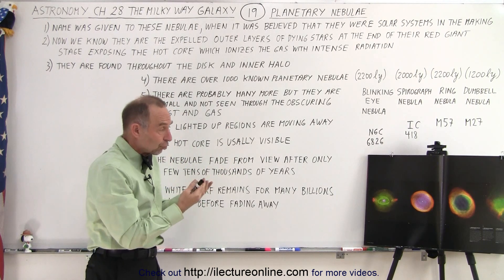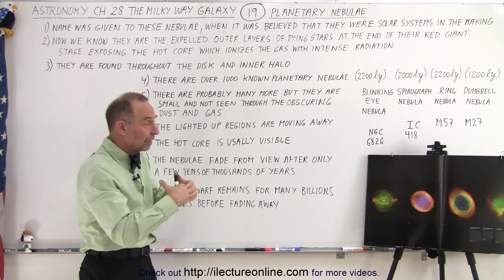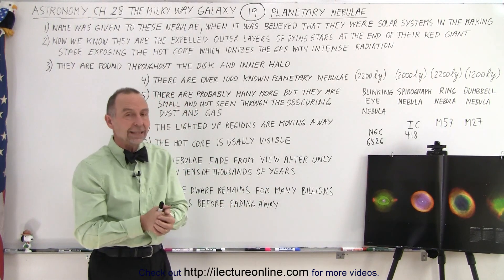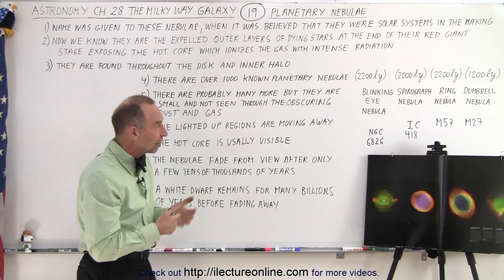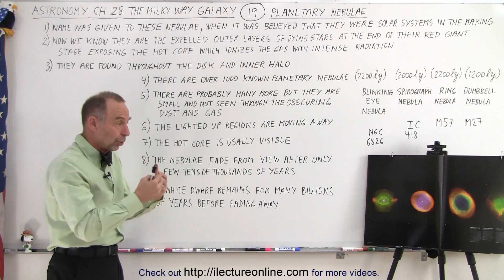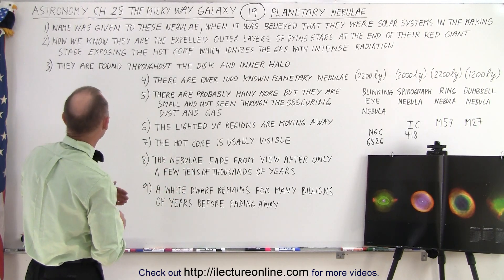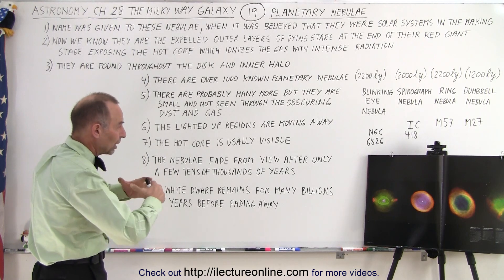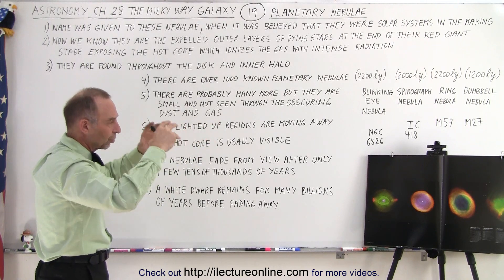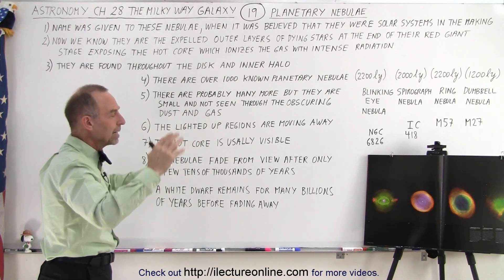Because most stars as they die push off outer layers that contain gases besides hydrogen and helium, these other gases also give you the different colors you see in these beautiful nebulas. To summarize: the name came from the thought that these were solar systems in the making, but they're simply the end result of a dying star — the outer layers slowly moving away from the center as the core collapses to a white dwarf and its radiation illuminates those layers.